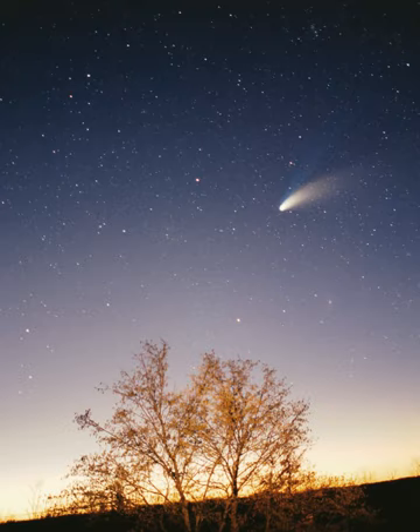For most of history, humanity did not recognize or understand the concept of the solar system. Most people up to the late Middle Ages and Renaissance believed Earth to be stationary at the center of the universe and categorically different from the divine or ethereal objects that moved through the sky. Although the Greek philosopher Aristarchus of Samos had speculated on a heliocentric reordering of the cosmos, Nicolaus Copernicus was the first to develop a mathematically predictive heliocentric system. In the 17th century, Galileo discovered that the Sun was marked with sunspots, and that Jupiter had four satellites in orbit around it.